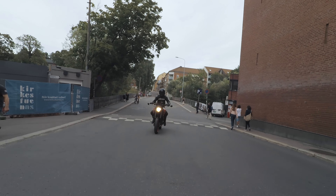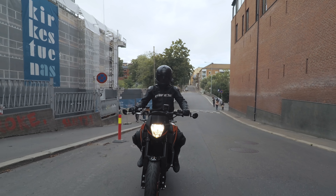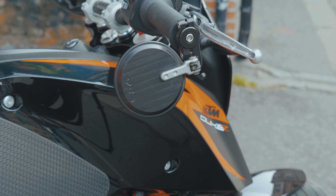Don't do drugs, do mods. Starting in the front, I have removed the stock mirrors and installed CRG lane splitter bar-end mirrors for better looks and visibility. I have also installed a RAM mount for my phone so I can use GPS.